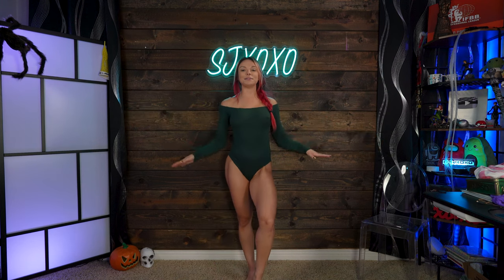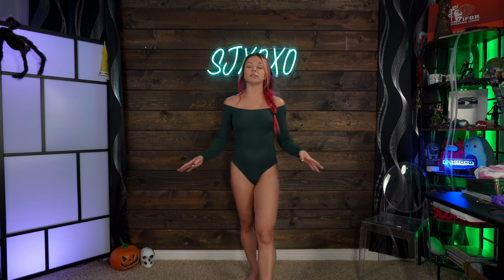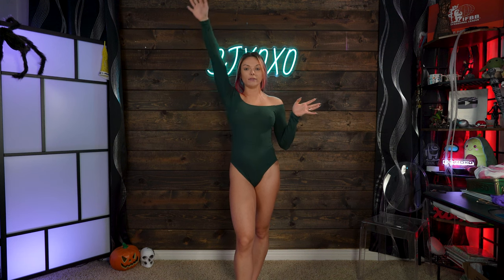Last but not least, we have the off the shoulder long sleeve bodysuit. This is in the color deep green, size small. I'm absolutely obsessed with this — I don't have anything like this in my wardrobe. What I love most is how snug this is on my shoulders. It doesn't feel like it's going to pop up, so I can lift my arm up and when I bring it back down it's pretty much still in the same spot.